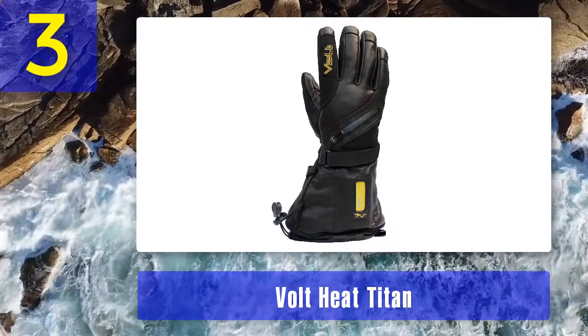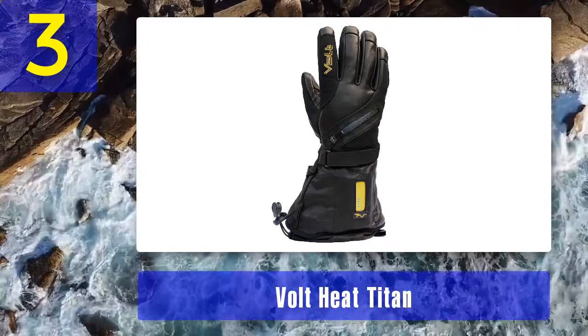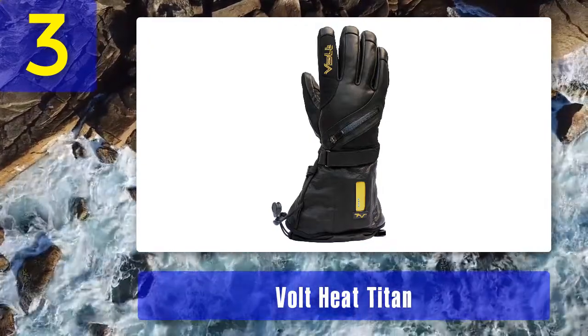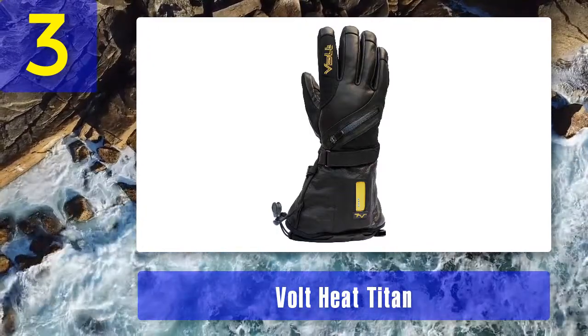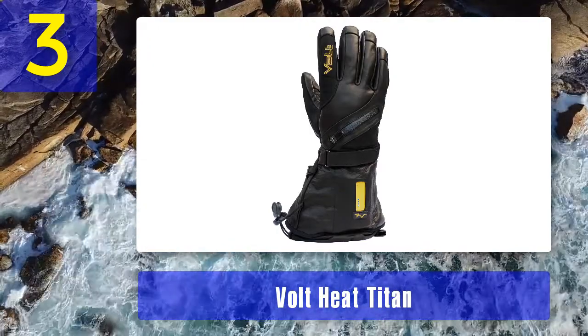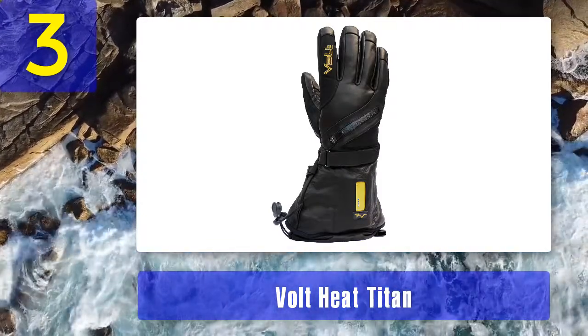Coming in at number three: the Volt Heat Titan. All skiers have been riding the chairlift on a windy, icy day and gotten chilled — one of the first areas to feel the cold is your hands. You need a well-designed glove to keep your hands warm in this situation, and the Volt Heat Titan ski gloves will not disappoint.